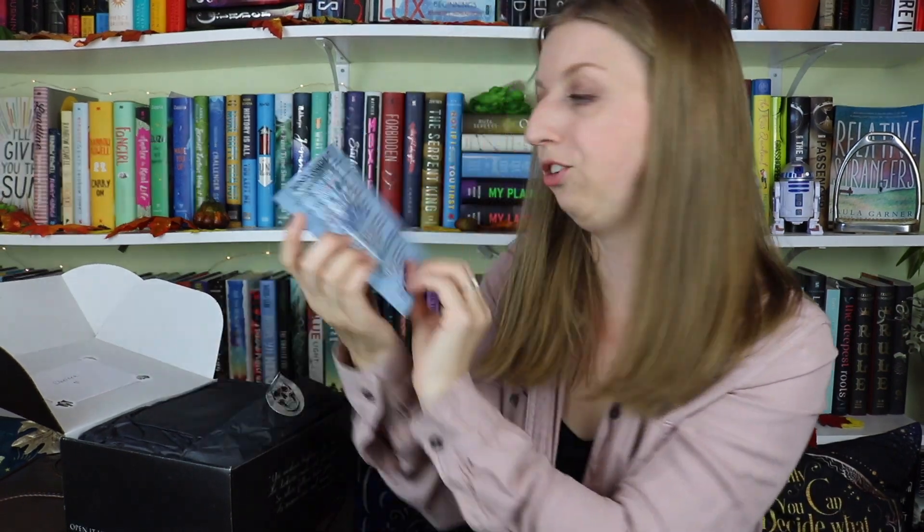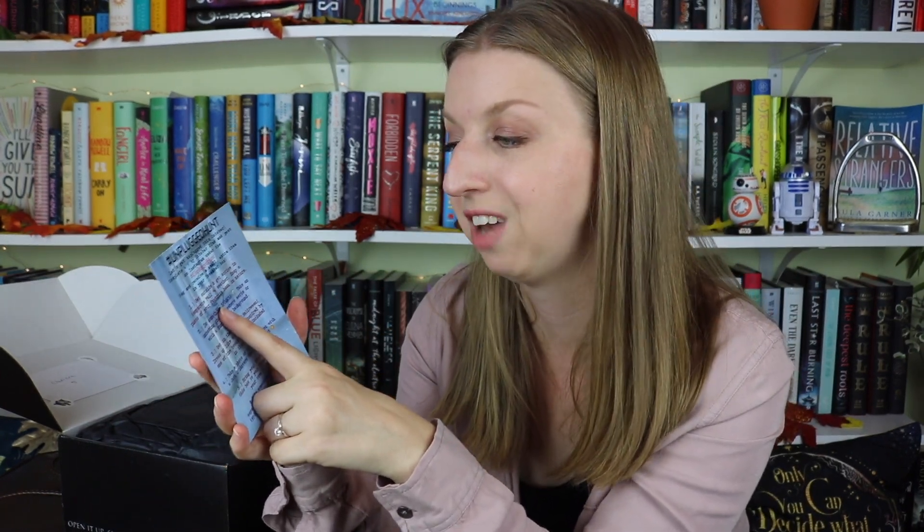I have a skull sticker right here, and this is the Unplugged Hunt. They do a thing which is like a scavenger hunt every month — kind of like a photo challenge. A lot of boxes do photo challenges with the items, but this one is more revolved around doing the whole unplugging thing. For instance, challenge number one is: get outside and get active in the temperate fall weather — snap a photo of your favorite book in nature. So it's encouraging you to unplug from the internet and go do stuff.